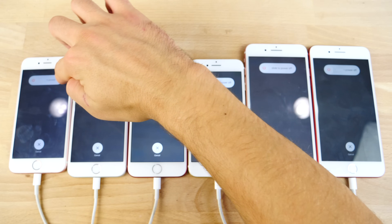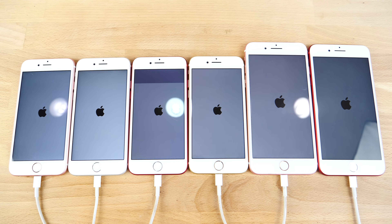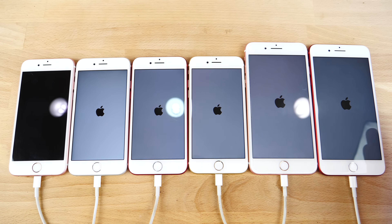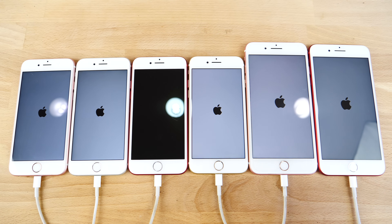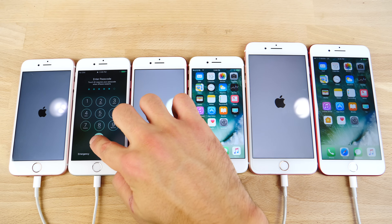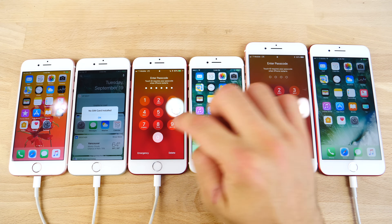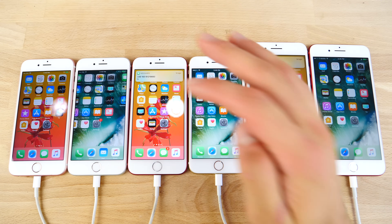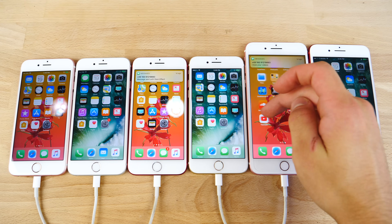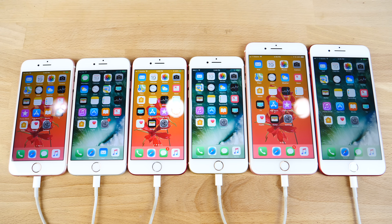Moving on to the three newer ones — iOS 11 on the left, 10.3.3 on the right. This is the 6s series, the 7 and 7 Plus on the right. I wanted to throw these guys in here because they do have an additional gigabyte of RAM and that might make a difference. The 7 and 7 Plus on iOS 10 booted up first, and iOS 11 finished last on all of them. So iOS 11 does slow down the startup of your device, maybe because of all the new assets and new features it has to load.